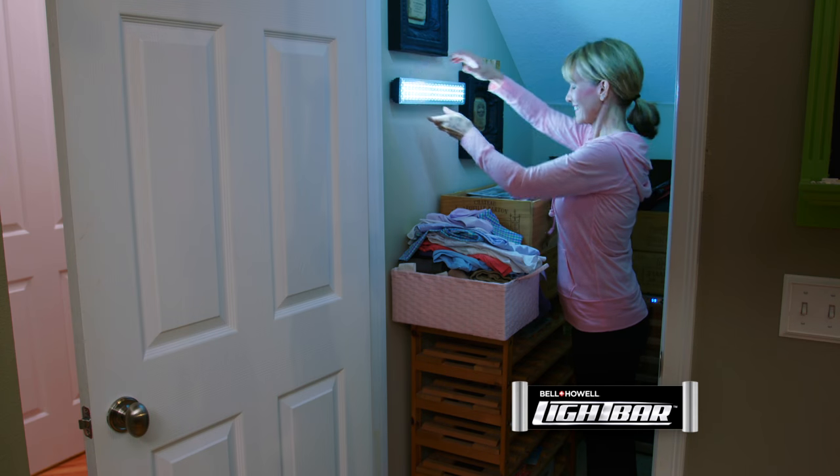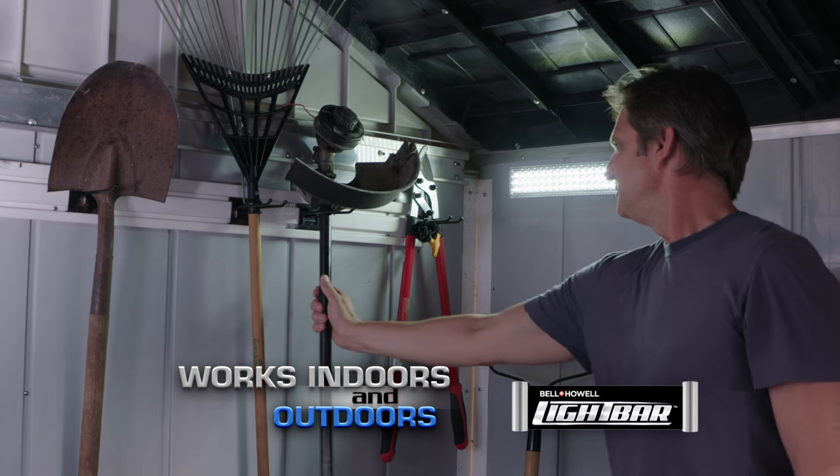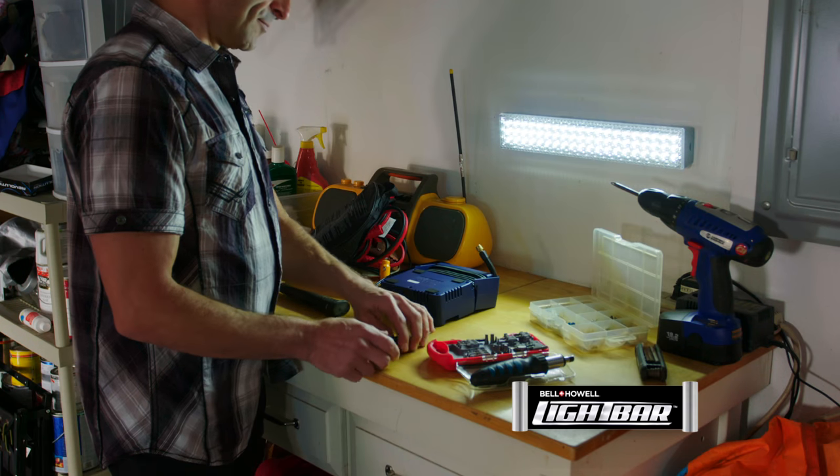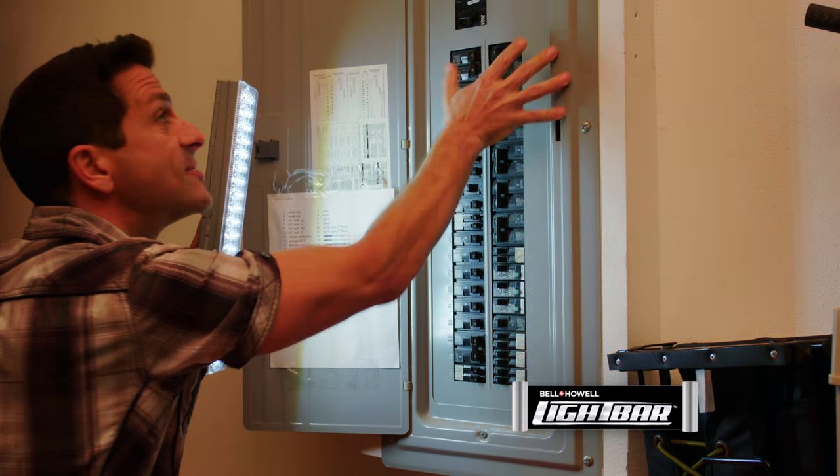Whether it's around the house where you always wished you had more light, or take it outside and finally illuminate that shed, brighten up your workshop like the pros, or take it with you to get the wide, bright light you need to see everything.